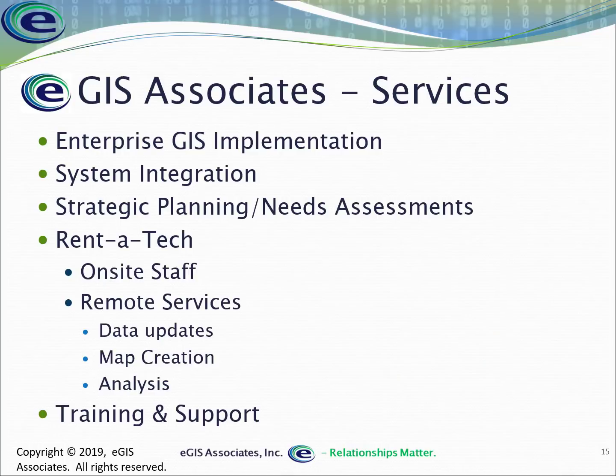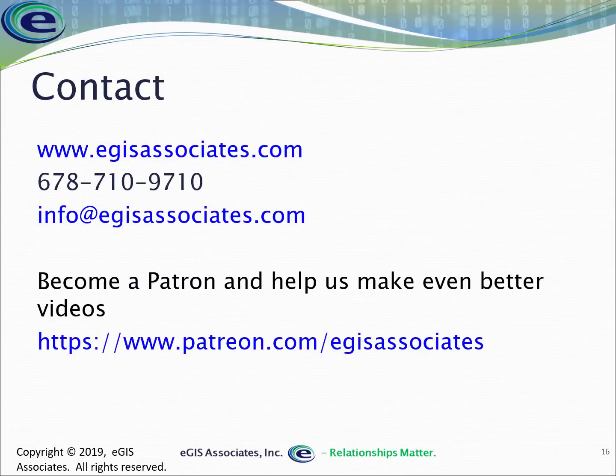If you need any help with GIS — whether implementing it in the enterprise or small scale, bringing ArcGIS Pro into your organization, integrating GIS with other solutions, staffing assistance for maintaining your GIS or performing analysis, or help with a specific project — EGIS Associates can help. For training and support with ArcGIS Pro, ArcGIS Desktop, ArcGIS Online, ArcGIS Enterprise, AutoCAD, QGIS, or other tools, reach out at www.egisassociates.com or call 678-710-9710. Please subscribe to the channel if you'd like updates when new content is released.